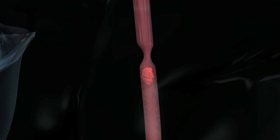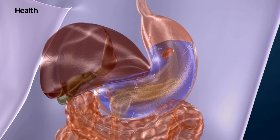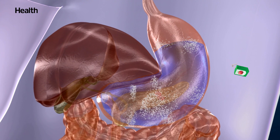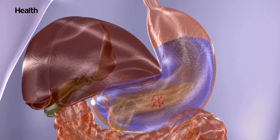After it makes its way down the esophagus, the food reaches the lower esophageal sphincter, which is a muscle that relaxes to allow the food to pass into the stomach. The stomach muscles then mix your food with digestive juices, and glands located in the stomach lining produce enzymes and stomach acid that help the food break down further.